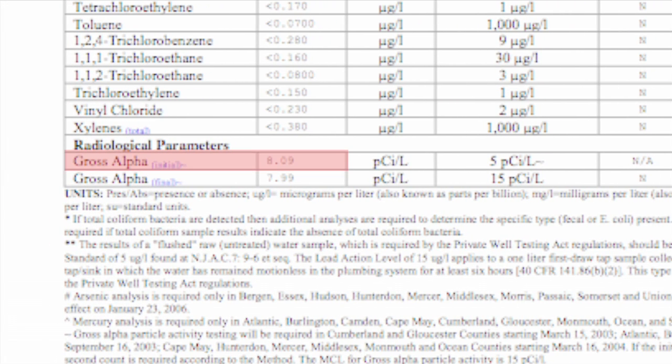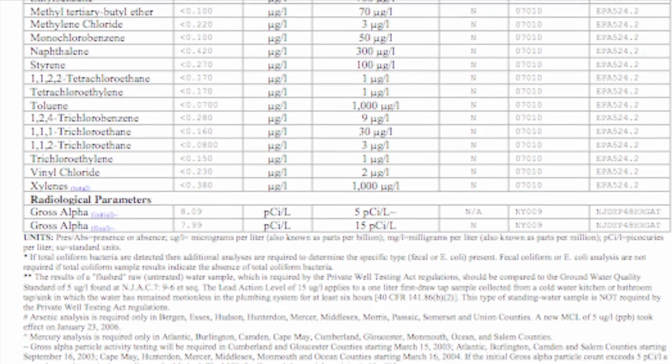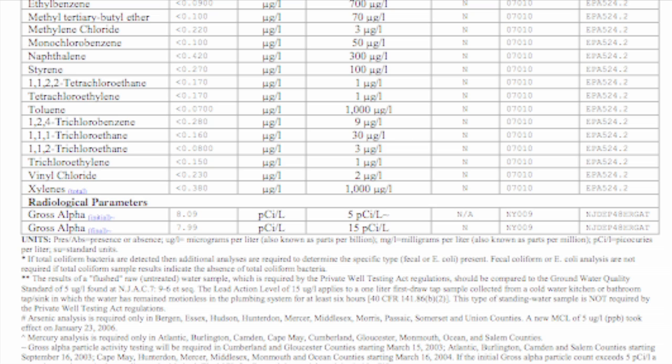This couple did have an initial gross alpha test that required the second test, but their final gross alpha showed levels that do not exceed the standard. However, if the second gross alpha reading is between 5 and 15 picocuries per liter, as in this case, the water may still exceed the radium standard of 5 picocuries per liter, and a follow-up test for radium is recommended. When this couple went ahead with the follow-up radium test, they found their well water did not exceed the radium standard and required no treatment for this contaminant.